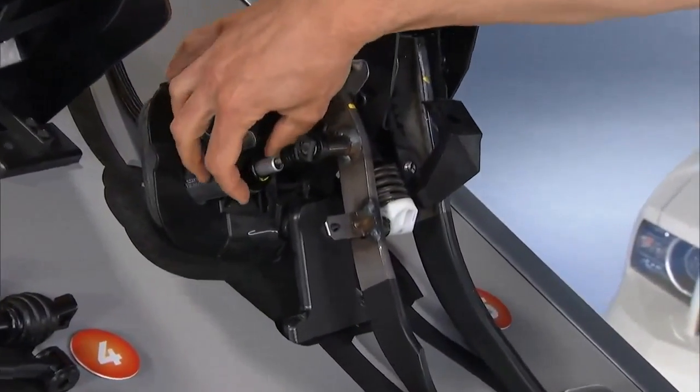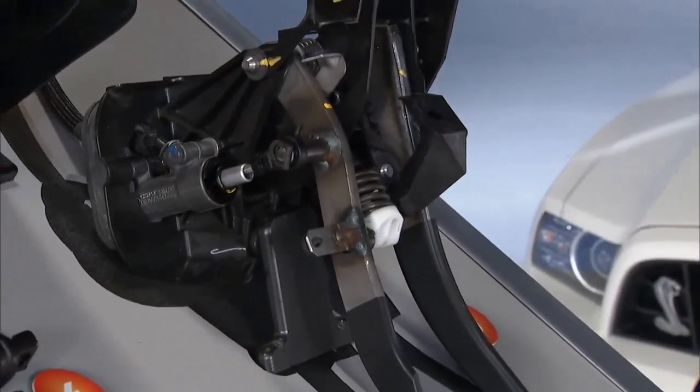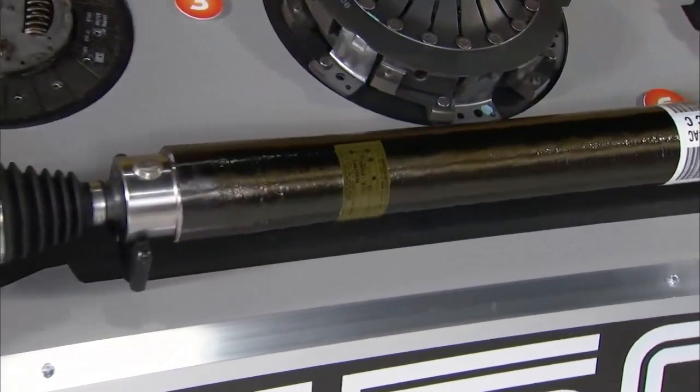In addition to the shifter and the clutch disc, the spring and the master cylinder — the geometry and the shape of those parts — are tuned to manage the feel.